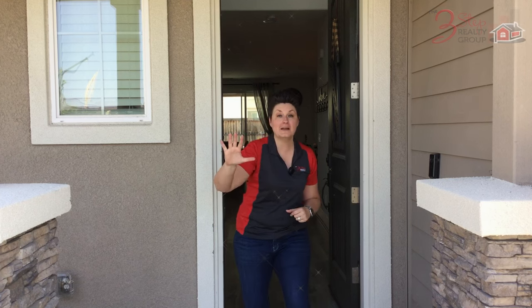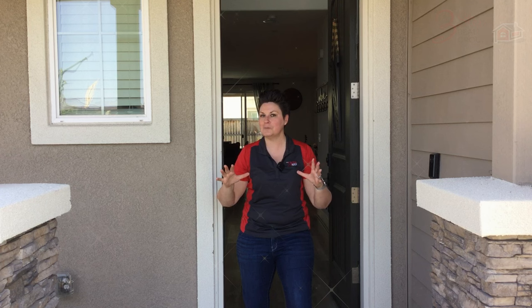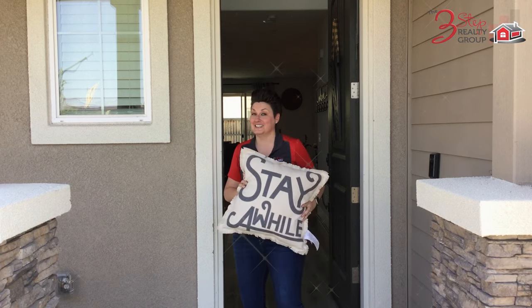Are you looking to buy a five-bedroom, two-and-a-half-bathroom, newer, move-in-ready home in Manteca? Well, we have the home for you. In fact, you're going to want to stay a while.